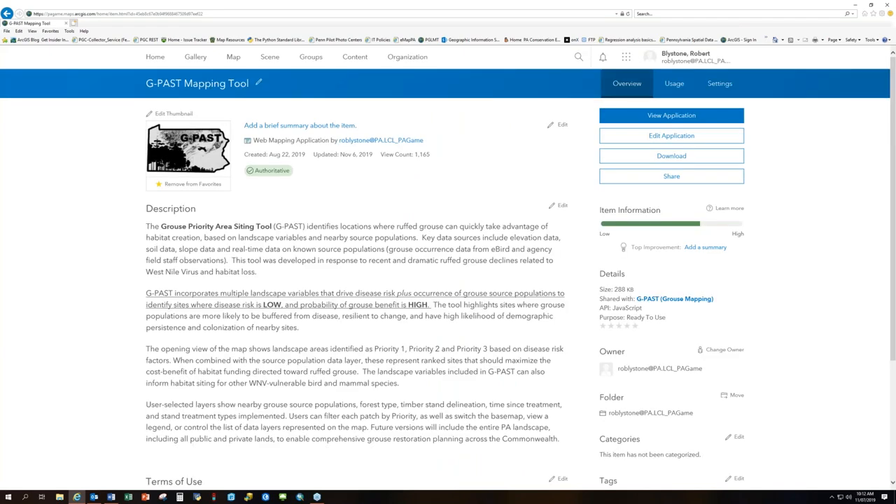This mapping application is designed for use by foresters, land managers, and biologists to prioritize management opportunities for grouse and associated species — targeted habitat improvement using technology to aid decision making for the highest return of benefit to wildlife. Currently it's accessible to select PGC staff within ArcGIS Online, including regional land managers, foresters, biologists, GIS staff, and Harrisburg staff. More licenses are being processed and should be available within the next few days.